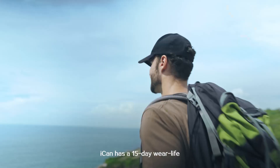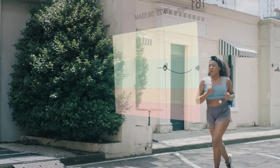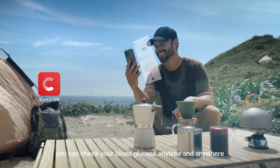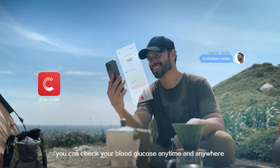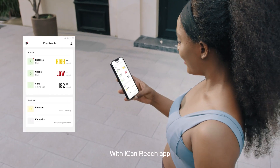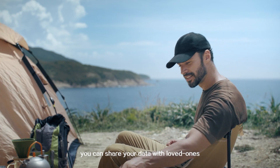ICANN has a 15-day wear life. With ICANN's CGM app, you can check your blood glucose anytime and anywhere. With ICANN Reach app, you can share your data with loved ones.